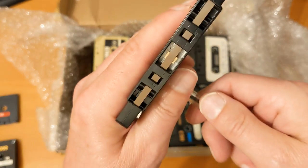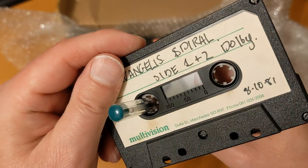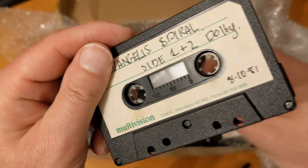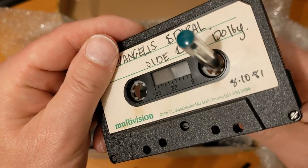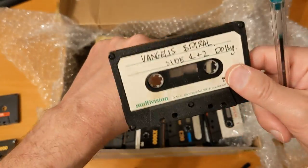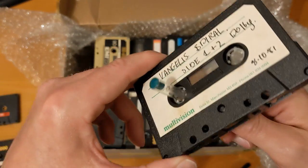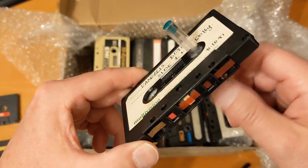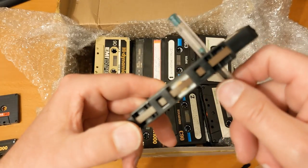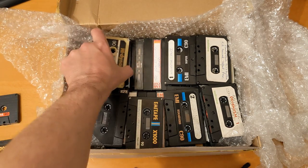Now that was quite stiff as I dragged that through. Yeah, it's got a right tight point there. And apparently if you give it a wrap on a book or your hand you're supposed to free it up. It's still stiff. So all of these I'll need to wind to the end of the tape and wind back to the beginning before I listen to them, just to free them up a little bit.